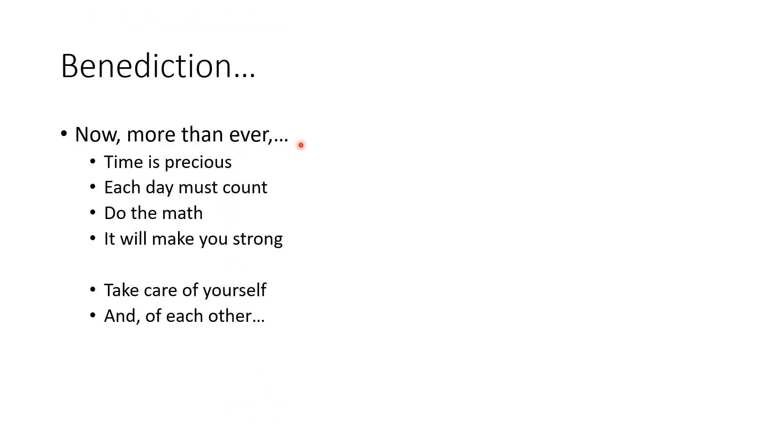In closing, now more than ever, time is precious — each day must count. Do the math; it will make you strong. And now more than ever, take care of yourself — self-care is important — and take care of each other. We're all in this together. God bless you all. Thank you.